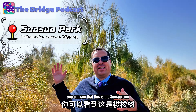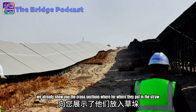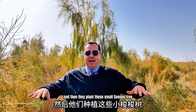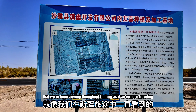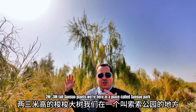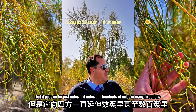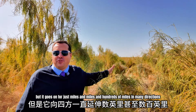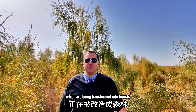Behind me, taller than me, you can see that this is the Suosua plant. We already showed you the cross sections for where they put the straw into the ground to hold the desert still, and then they plant the small Suosua plants that we've been viewing throughout Xinjiang as we've been traveling. Behind me you can see this is the final development phase — two meter tall Suosua plants. We're here in a place called Suosua Park, but it goes on for miles and miles, hundreds of miles in many directions, as the deserts of Xinjiang are being transformed into forests.